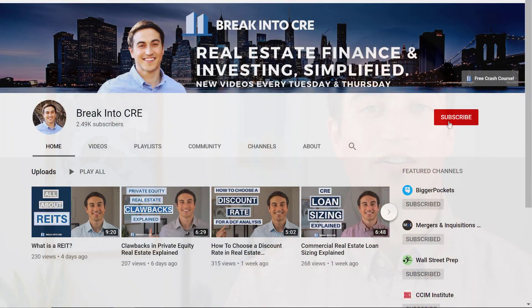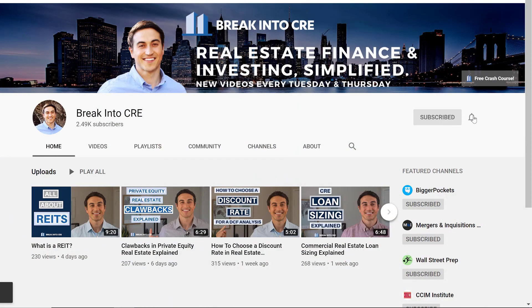On this channel, we talk about real estate investing, careers, and real estate financial analysis. So if you're looking to break into commercial real estate for the first time, or you're looking to advance your current real estate career, make sure to subscribe and hit that notification bell.